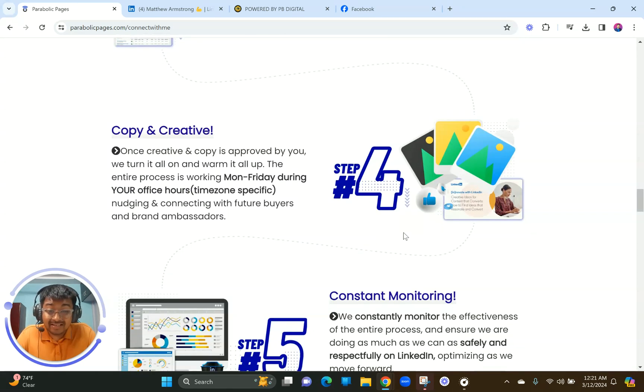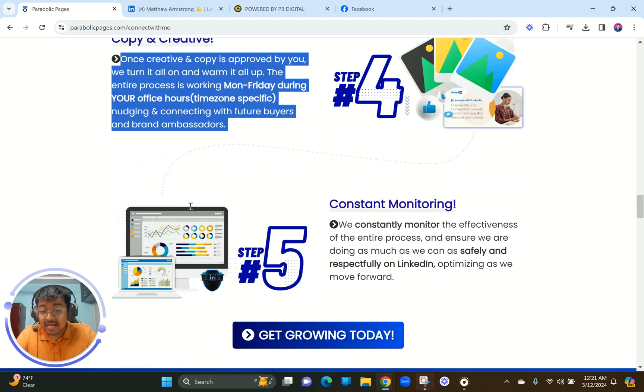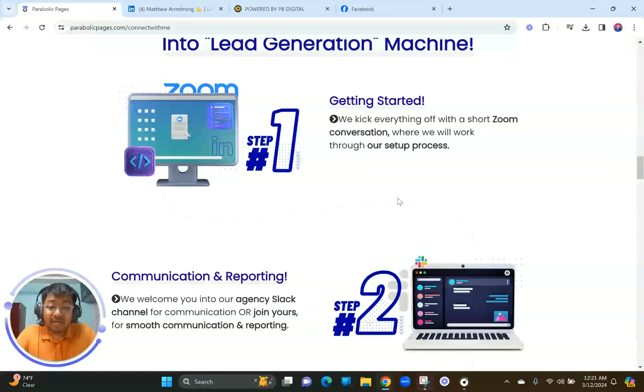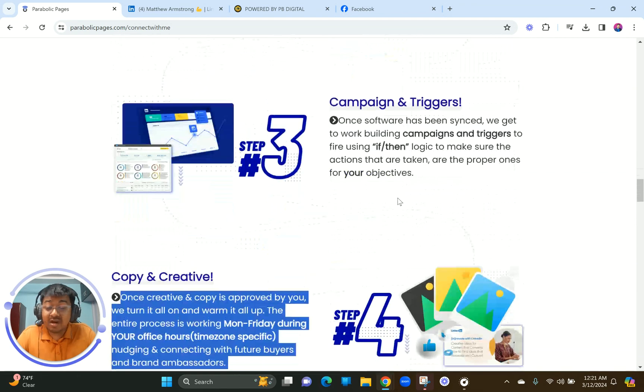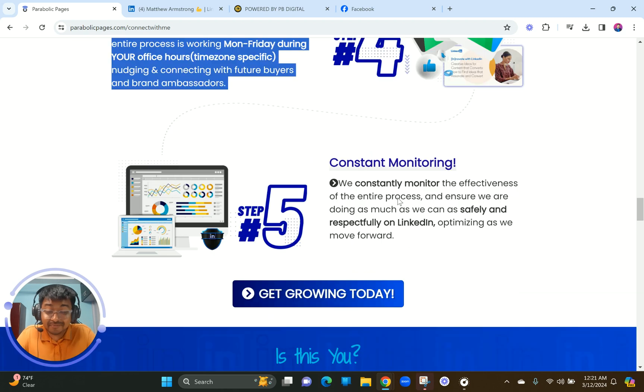Step four is copy and creative — the ads, social media graphics, and all the copywritten and graphic design elements that are super crucial for conversion-oriented topics, which Matthew and his team master. Step five is to launch the campaigns, make sure you're getting that impact, and constantly monitor and improve so you can get better results. We explained all of this in just five simple steps — and we did this two years ago, which is amazing.